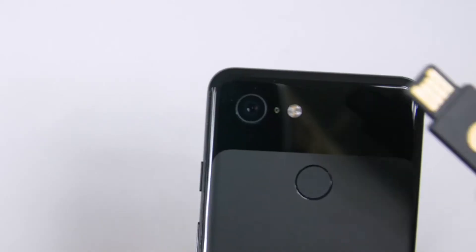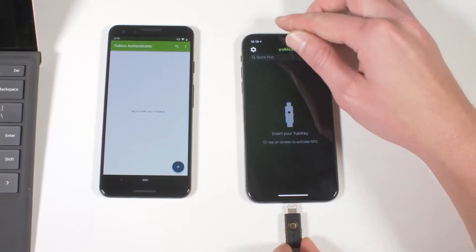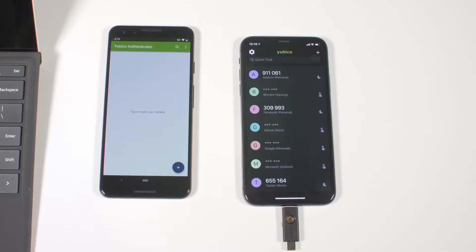When you turn that key by plugging it into your computer or tapping it against your phone, it unlocks access to your list of one-time codes stored on it. Those codes are displayed via the Yubico Authenticator app, which, if you've used Google's version, looks and works pretty much exactly the same. Really, all the YubiKeys are doing is shifting the access and storage of these automatically generated codes to a physical form instead of virtually in software.